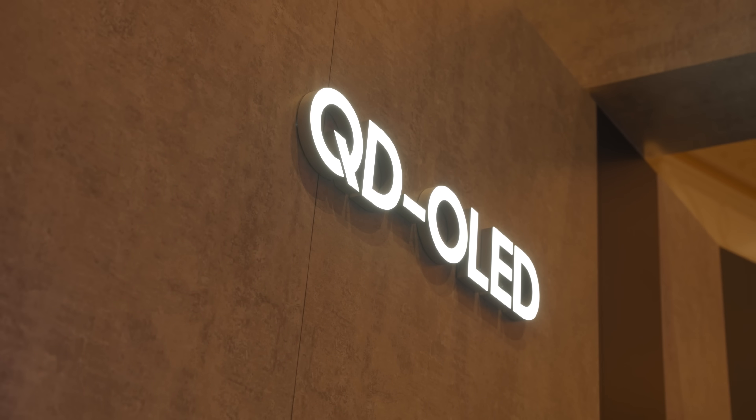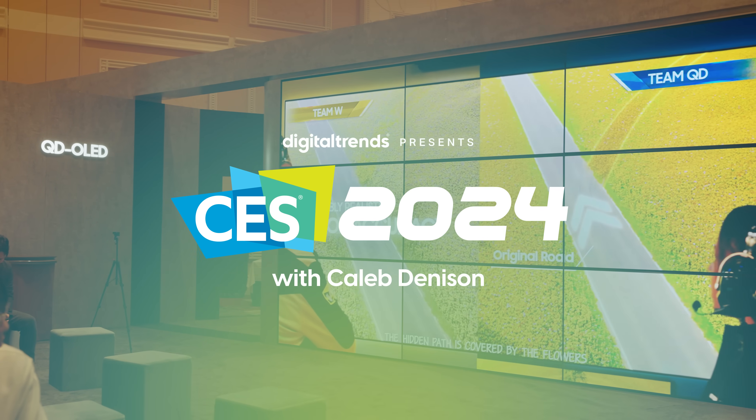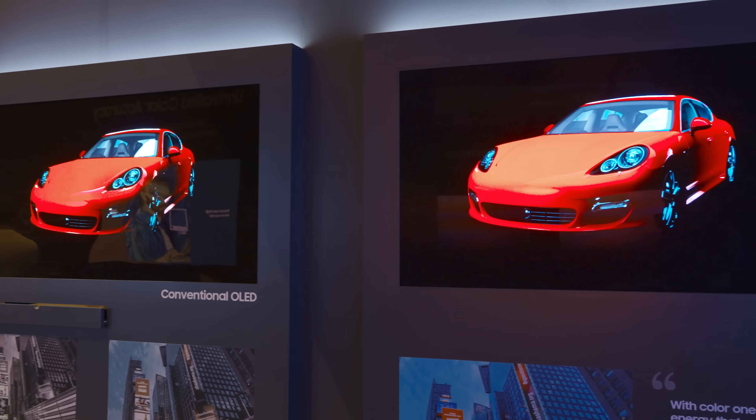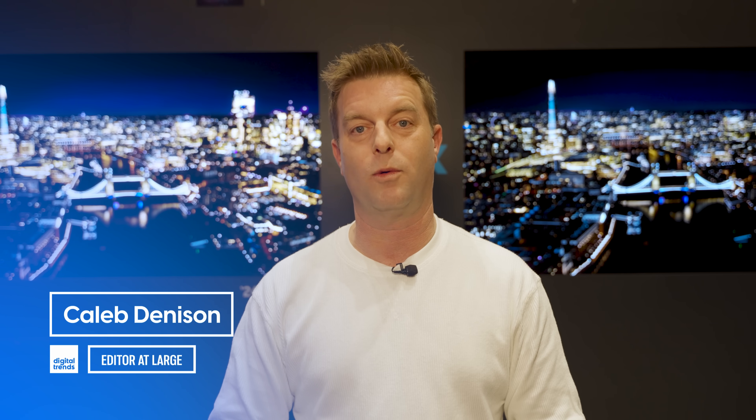How do you make the most celebrated modern display technology even better? You make it brighter, of course. Welcome back everyone, I'm Caleb Dennison and we are at the Samsung Display booth at CES where we're having a look at what's new with QD OLED.